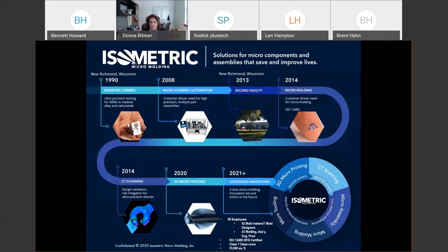We're about to get our first two-shot micro-molding machine — it's actually being installed this week. We're being ultra-conservative, so we'll spend about six months learning it before we say we have that capability. We have about 85 employees, 42 mold makers on staff, and 7 mold designers. ISO 13485 certified, doing a lot of medical and drug delivery devices, seven clean rooms and about 33,000 square feet. All these capabilities roll up to providing micro-components and assemblies that save and improve lives.